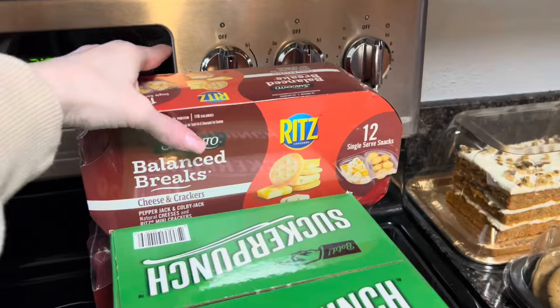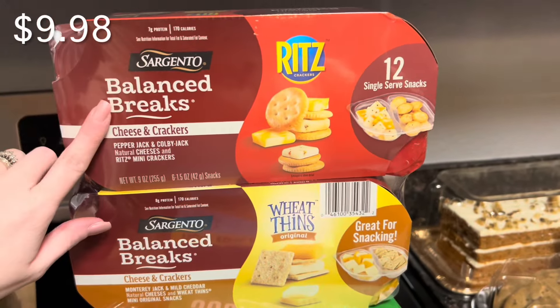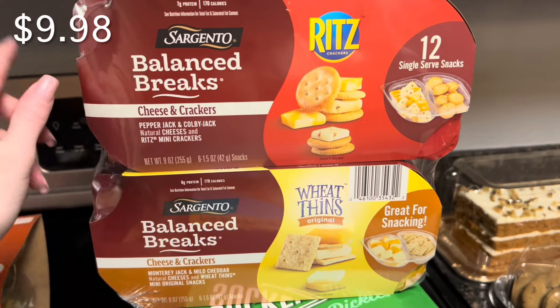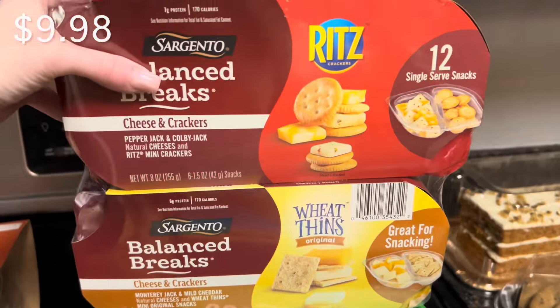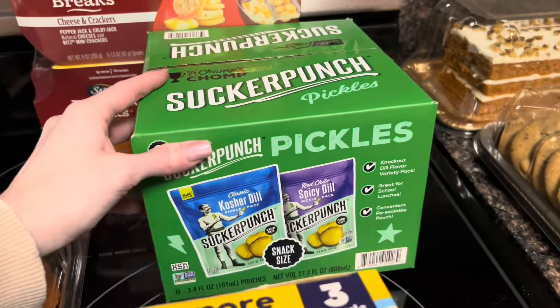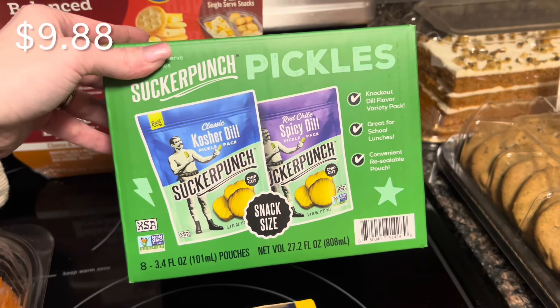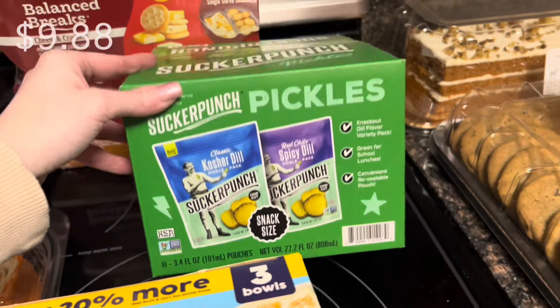I got the Sargento Balance Breaks — last time I shared a Sam's Club haul I got the fun ones for the kids, or for Brody, because Alyssa can't have it because of the cheese. These were on instant savings as well. This new one is something we've never had before — it looks really good, and it says it's great for school lunches if your kids love pickles.